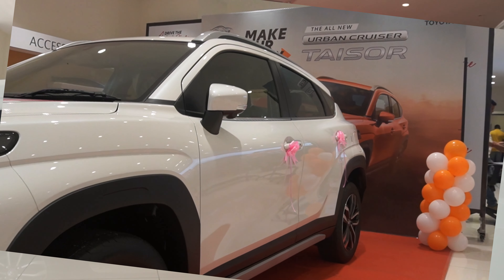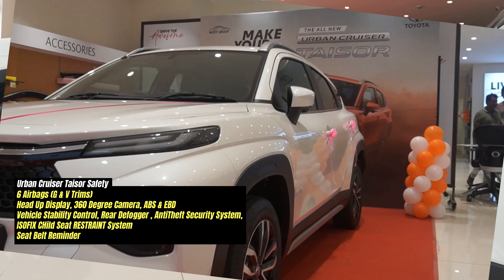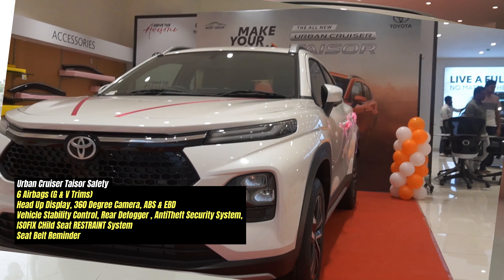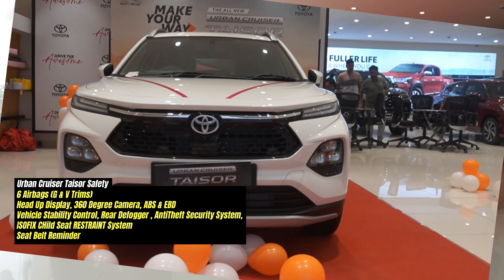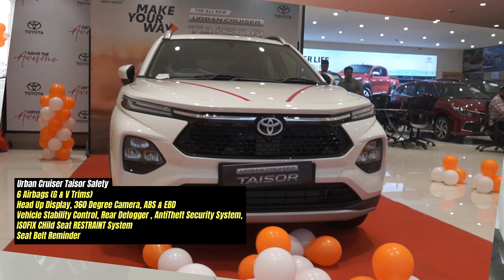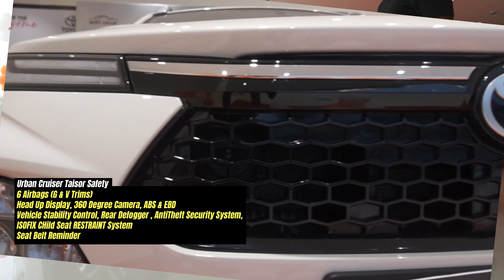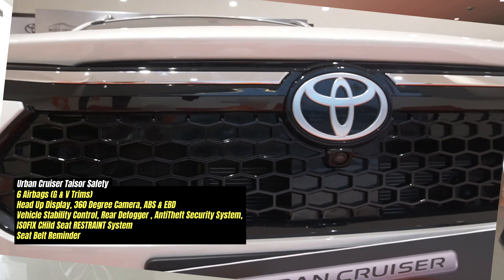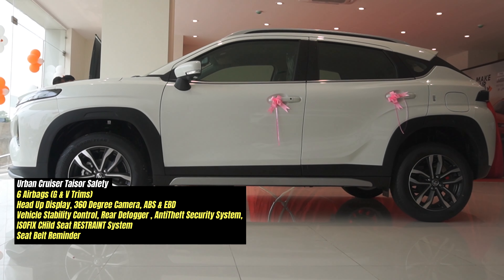Safety features include six airbags on the G and V variants, Hill Hold Assist, Vehicle Stability Control, dual front airbags, reverse camera, ABS, EBD, traction control, seatbelt reminder for front and rear, rear defogger, and an anti-theft alarm system — all available from the base variant. Additional safety features are listed on the screen.